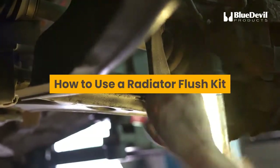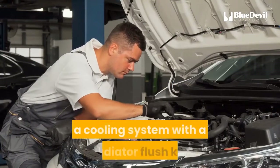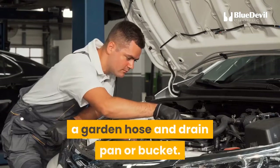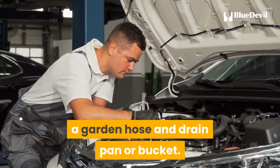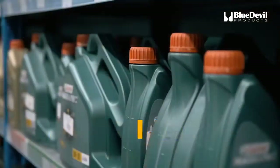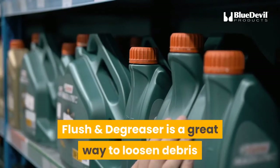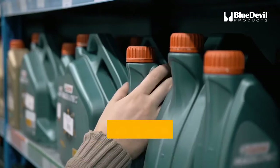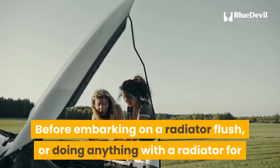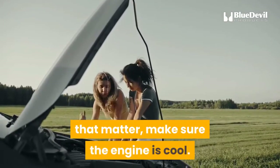A few simple tools are necessary to flush a cooling system with a radiator flush kit: a rag, gloves, protective eyewear, a garden hose, and a drain pan or bucket. A funnel might also be helpful. Before you start, performing a routine flush with Blue Devil Radiator Flush and Degreaser is a great way to loosen debris and deep clean your system before hooking up the hose to flush everything out.